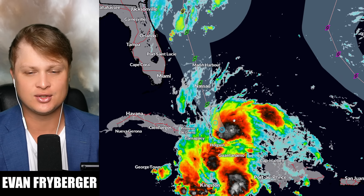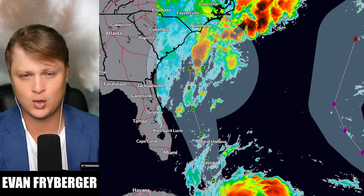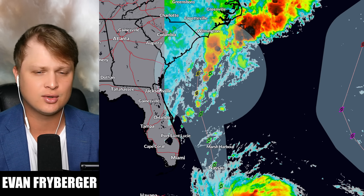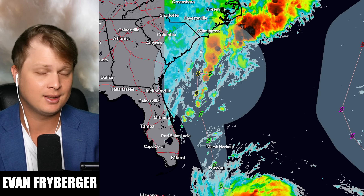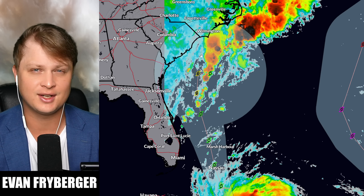Our cone of uncertainty goes from small to quite large as we get further to the north. We've got North Carolina, South Carolina, Georgia, and parts of Florida in that cone of uncertainty, which means we've got a pretty large area of uncertainty for our storm being this close to the United States.